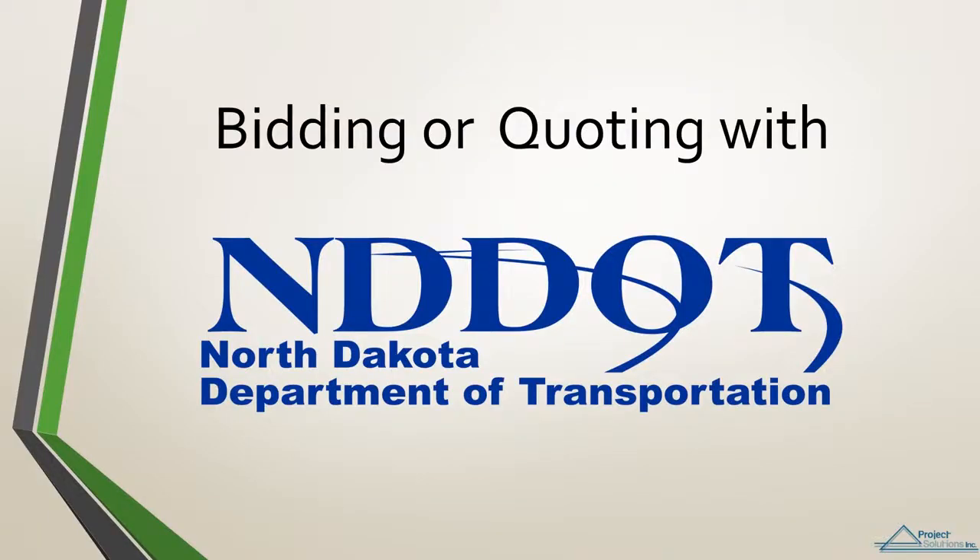Hello and welcome to this training module for bidding or quoting projects with the North Dakota Department of Transportation. This course will provide the overview process of how to register and submit a bid or quote for a North Dakota DOT project.